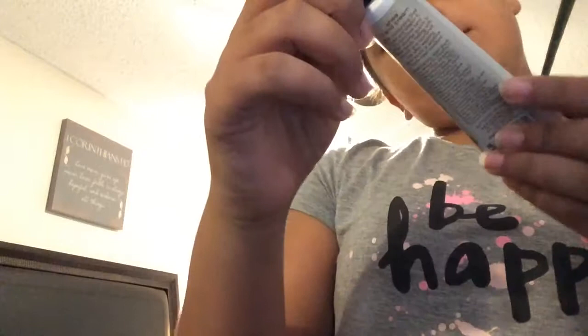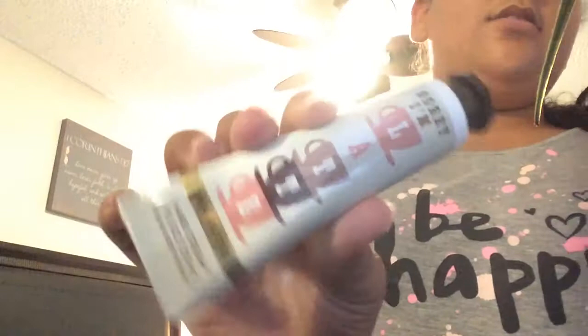So, you open the bag — there's only one single compartment, obviously, because it's see-through. The first thing I have is this hand cream. It's called 'I'm Sorry I'm Latte,' which basically means sorry I'm late. This is a Shea Butter Cream and it smells really good.